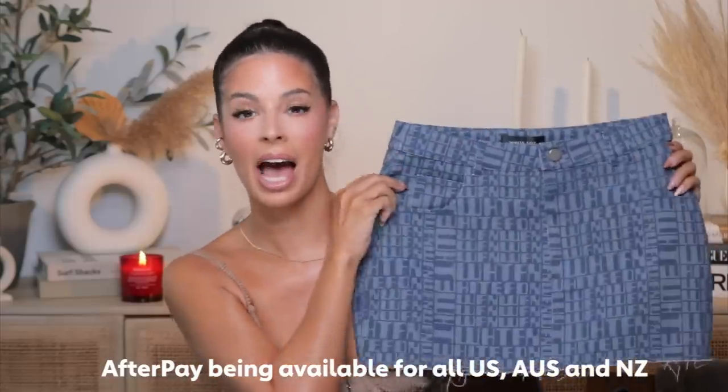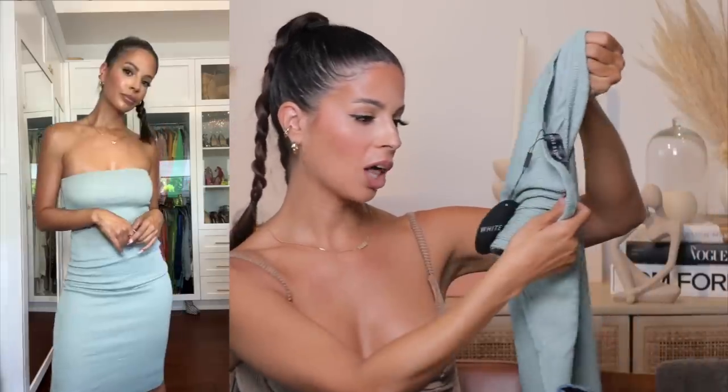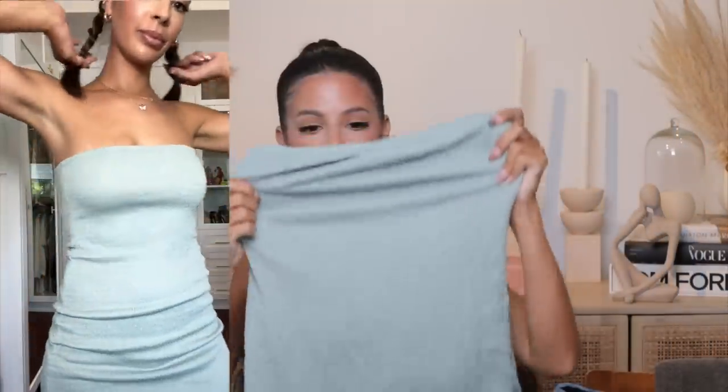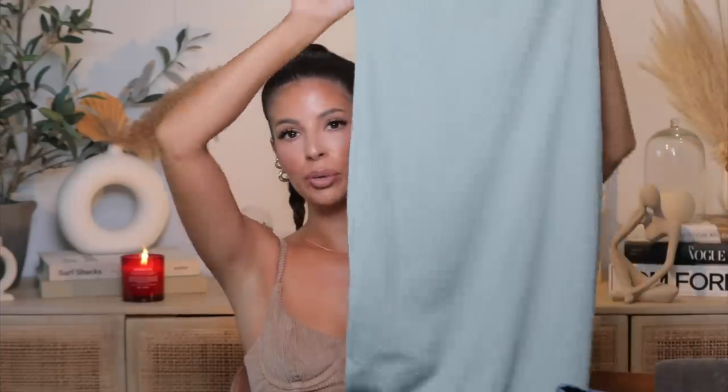This 90s skirt that I got is so cute. By the way, they have Afterpay available for their Australian, New Zealand, and US customers. I just love the print on it — very very fun. I did buy this dress because I really enjoyed the color. It's called Back and Better, it's in seafoam — a midi dress. I don't have a lot of midi items. It's fitted, really nice thick material, double-lined with silky smoothness. I thought this would be super cute with a heel to wear out to dinner or an event.